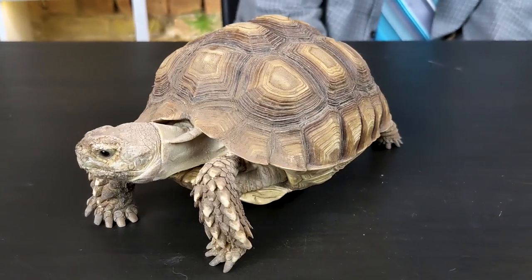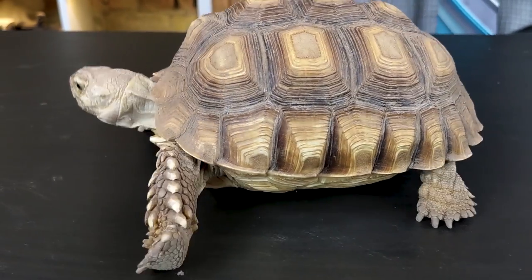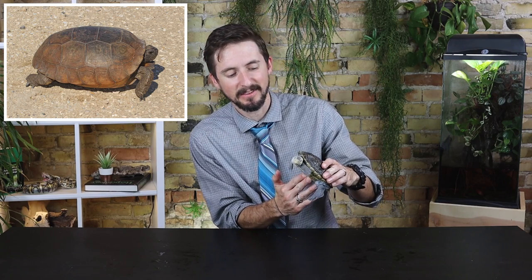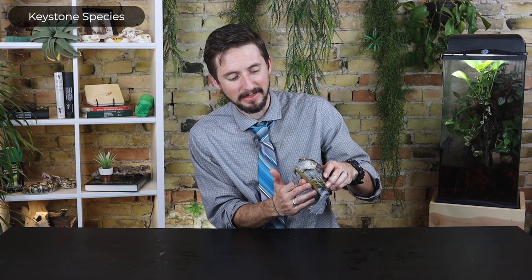The tortoises we have down in Florida are really important — they're called gopher tortoises. They're not very common anymore and they need our protection. They're really disproportionately important in the environment, especially because of the burrows they make that are used by all sorts of other species. They're what you would call a keystone species, which means they're more important to the ecosystem than their numbers would imply.